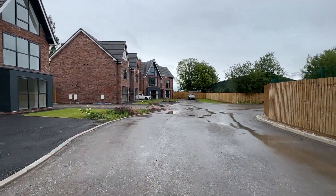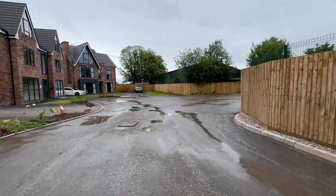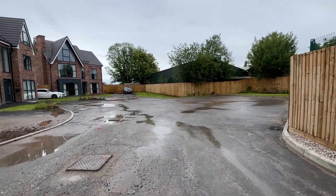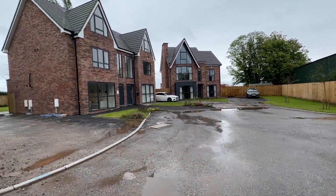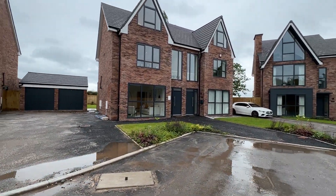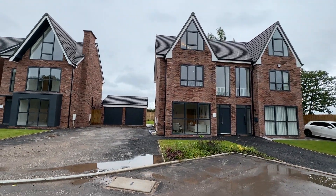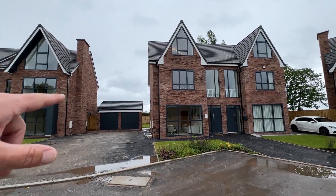It's a very nice development, all surrounded by an equestrian centre, so you've got lots of horses roaming around in the fields — it's very quiet and a lovely development. The property I'm going to show you today is actually the show house, plot number five, which is a four-bedroom semi-detached property with its own garage.